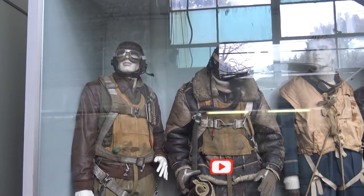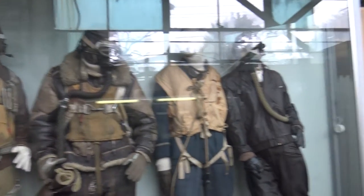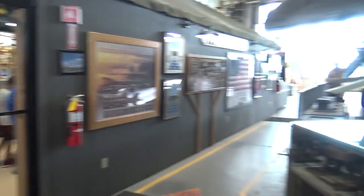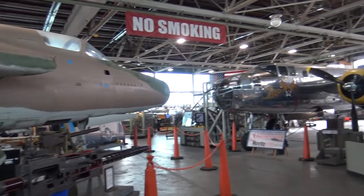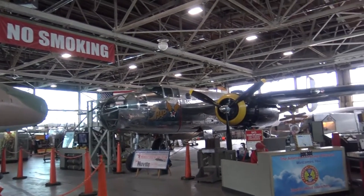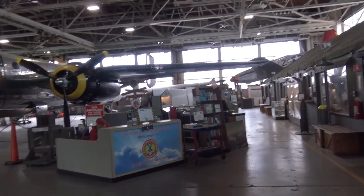Already starting with some little models of planes and also some early flight suits. We just entered into the big hangar. I like how it is set up — it just is big planes and a big hangar. It's pretty cool.